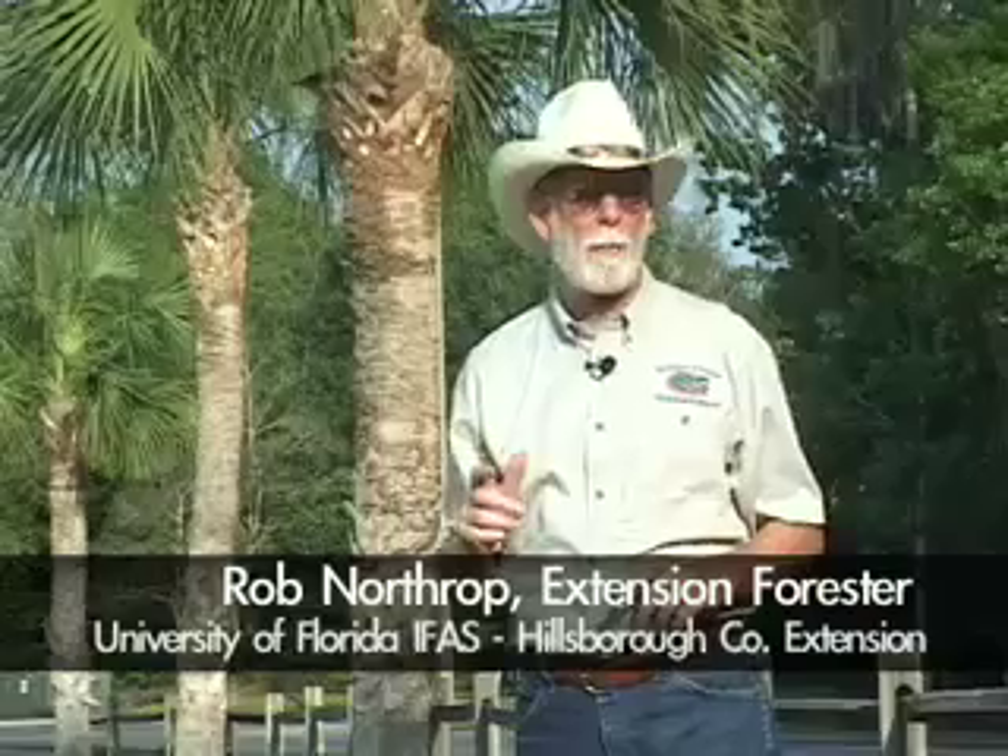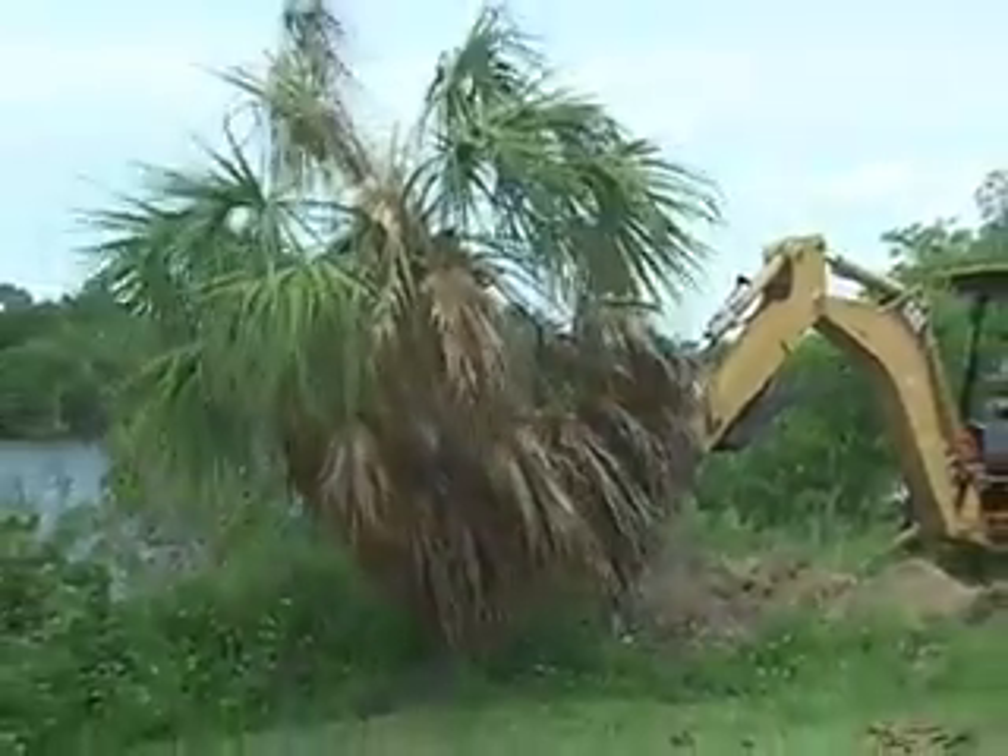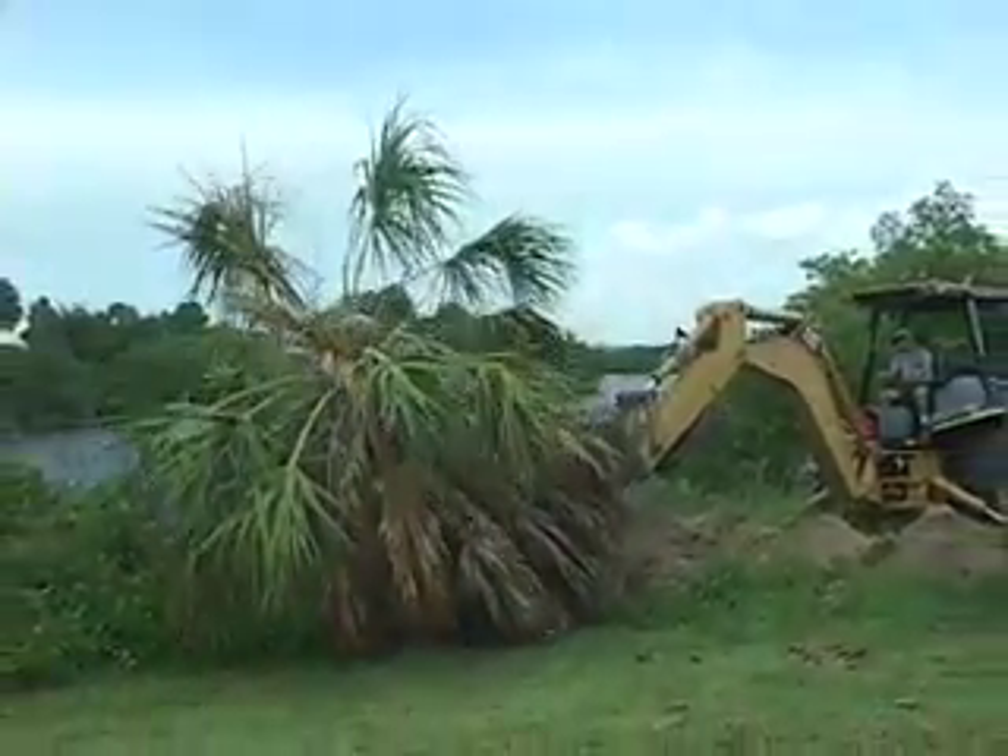This is the Sabal palm, Florida's state tree. For thousands of years, it survived fire and ferocious winds and the flooding associated with storms that are common in this region. It provided food and building materials for Native Americans and for early European settlers. But today, it is apparently in decline. A new and threatening disease makes its future uncertain.